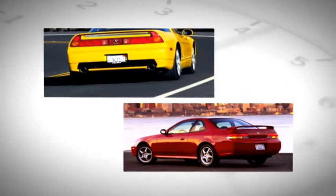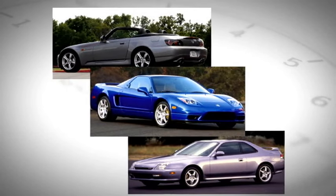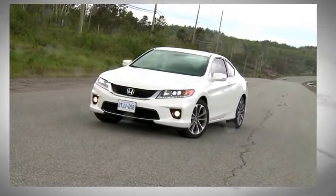Honda used to build dream machines like these ones. The S2000, Prelude, and its almighty Japanese majesty, the NSX, are all looking down from that great big dream car graveyard in the sky, possibly at this machine, the Accord Coupe V6.